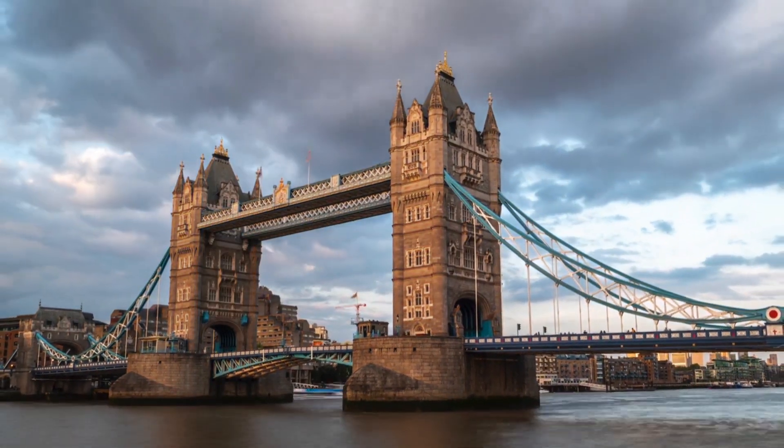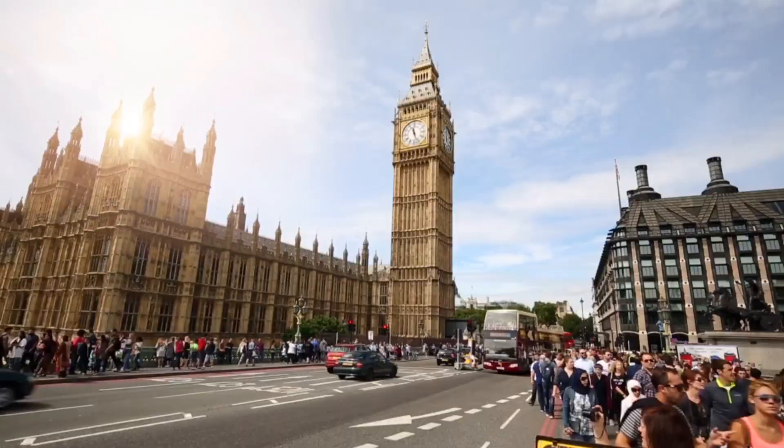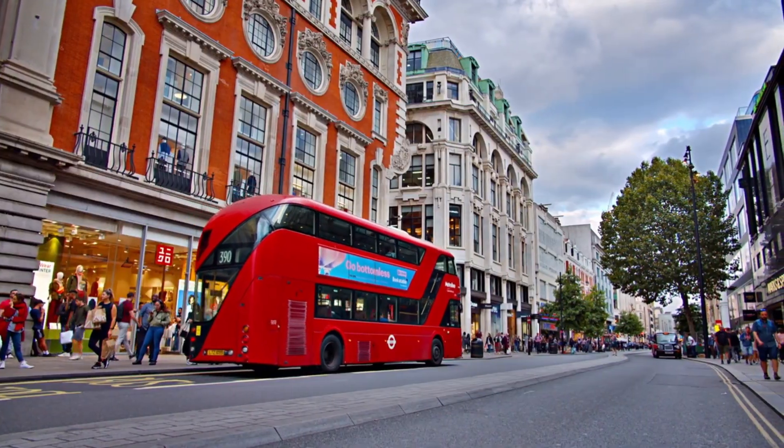Welcome to the Ultimate United Kingdom General Knowledge Quiz. Test your knowledge of the UK with 50 engaging questions ranging from royal history to iconic landmarks and more. Let's get started.